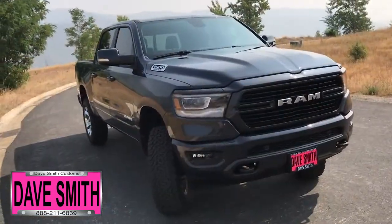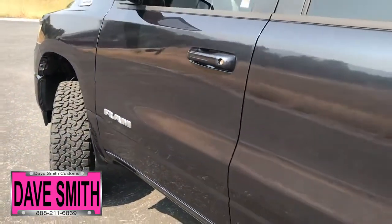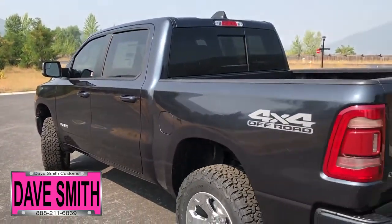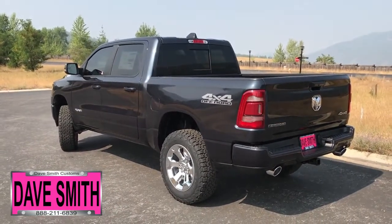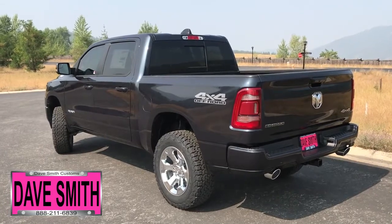Here's a list of some of the accessories and special options they've added to this rig. In no particular order: a sport appearance package, premium LED lighting group, 20-inch aluminum chrome clad wheels, BFGoodrich tires, three and a half inch lift, and turbo liner — just to name a few.